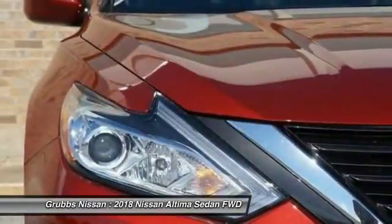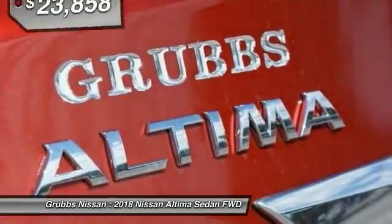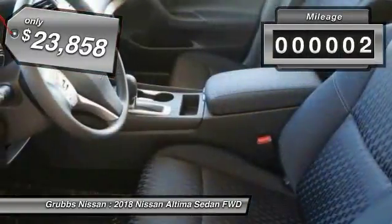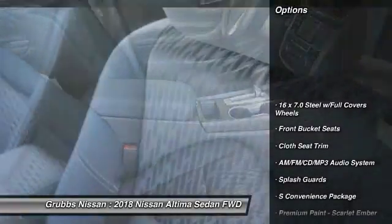With over 5,000 quality and performance tests, you'll see the Nissan Altima is made to drive and built to last. It is priced below $25,000, and this vehicle has less than 100 miles. Here are some of this vehicle's great options.